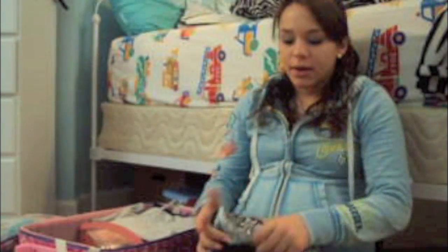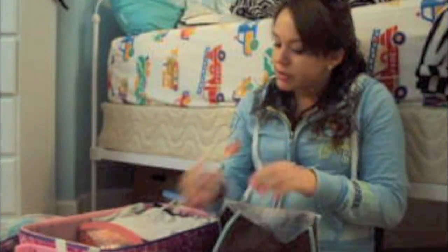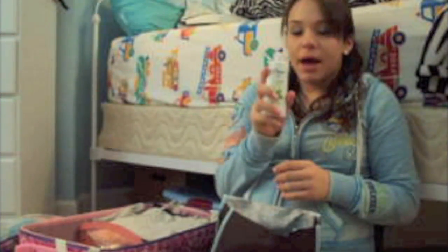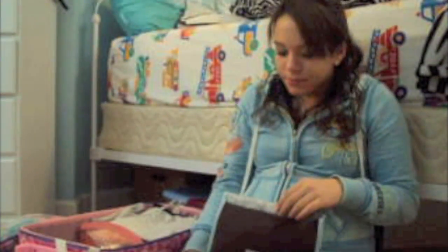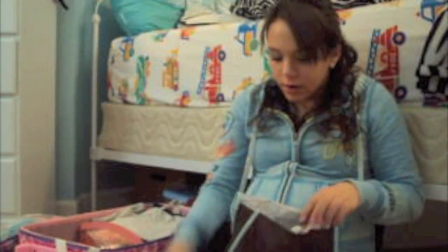In this bag I have all my shower stuff: deodorant, two face moisturizers so I can choose which one I want to use, face wash, body wash, shampoo and conditioner, a mini loofah, and a bunch of Q-tips for cleaning ears or whatever they need to be used for. That's everything in my shower caddy.